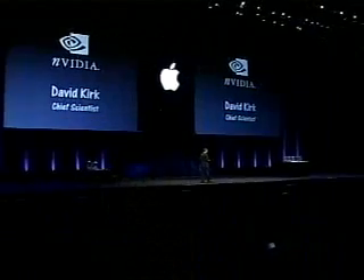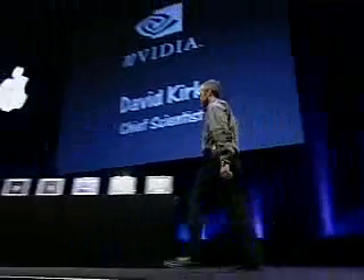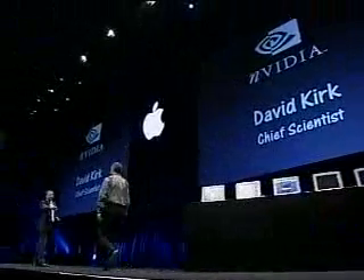We've been working very closely with NVIDIA to make sure that our stuff and their stuff works very well together, and we've developed a great relationship with them. We are thrilled to have today be the announcement of the GeForce 3 and the first demonstration of it. I'd like to bring up on stage David Kirk, the Chief Scientist from NVIDIA.